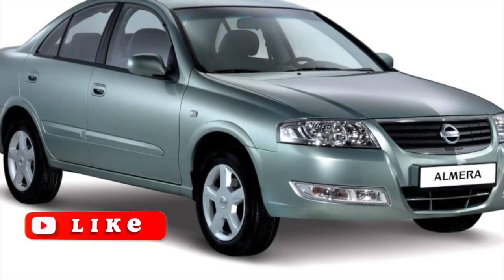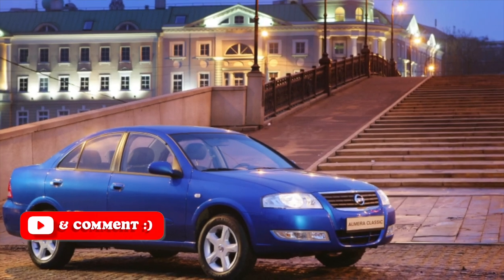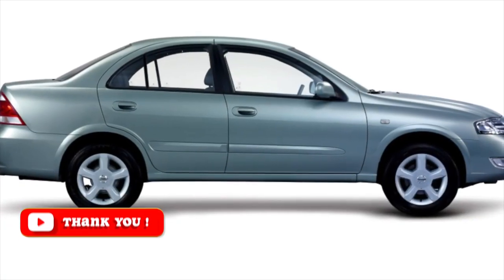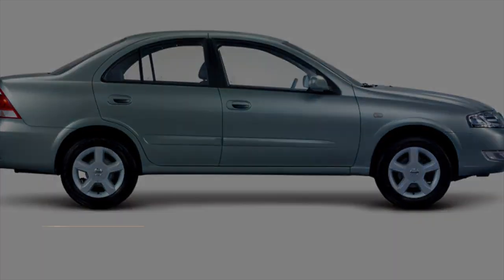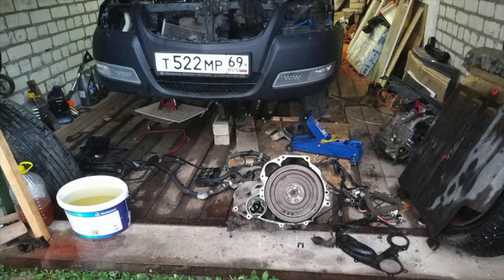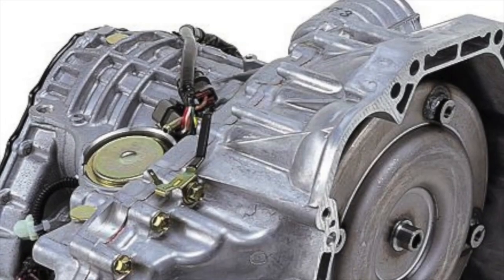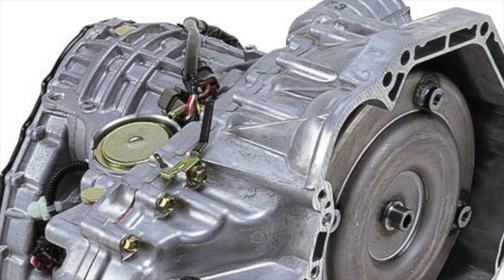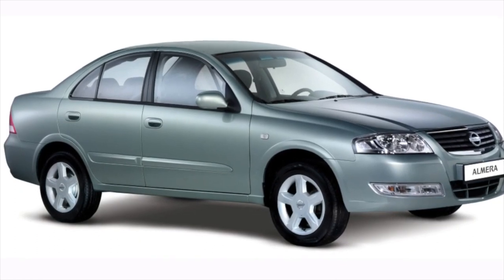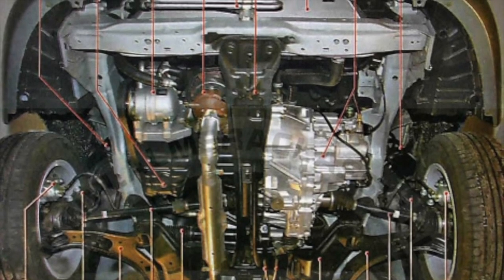The only engine on the Nissan Almera Classic is extremely good. The QG series of motors is distinguished by a successful design, and it is the QG16DE in particular that can be called the best in the family. The design is simple and unpretentious as befits a mass-market engine: cast iron block of cylinders, reliable piston group, timing chain drive, absence of hydraulic compensators, direct drive of the oil pump, and a simple and reliable injection system. Actually, only the intake manifold and the timing chain drive are of any real concern.